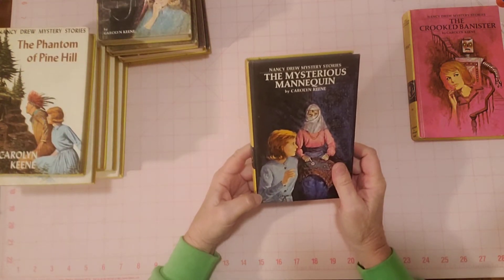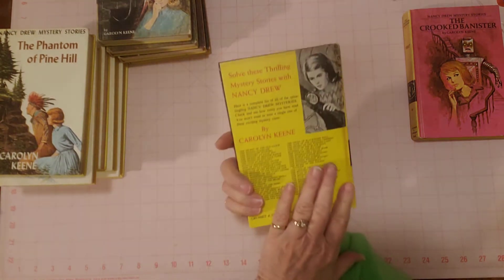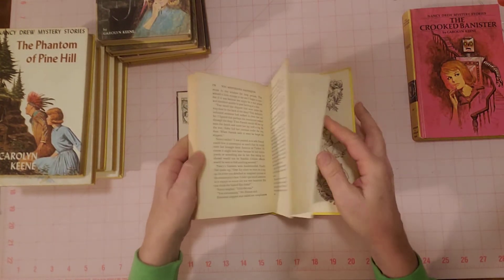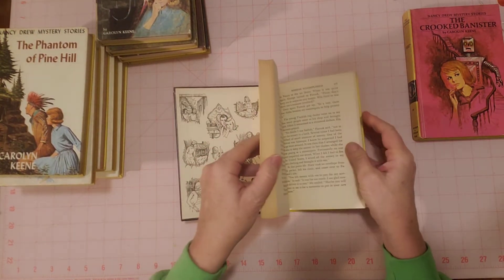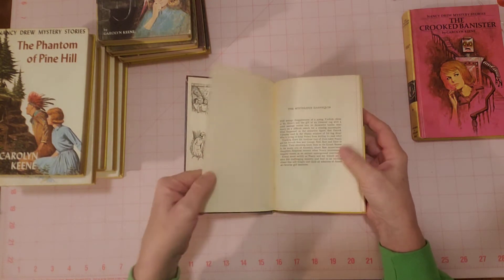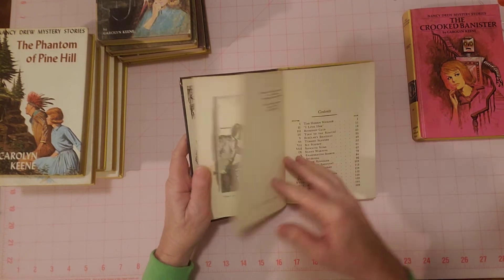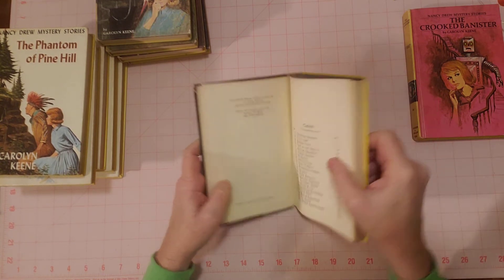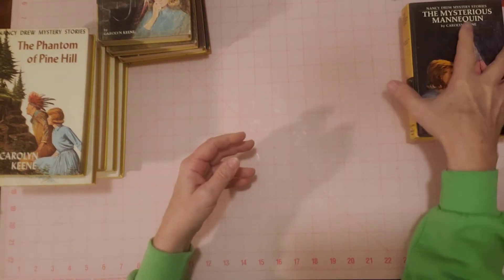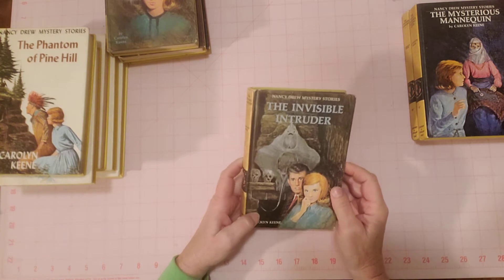This is the Mysterious Mannequin. Here's the front and here's the back. I like that pink one — that's different, isn't it? It should be worth more but it isn't. I looked all of these up to see their worth, and one of them seemed like it was worth a little bit more than the others, so that's why I have one listed for a little bit more. You can see no writing or tears in here. This was 1970. I love these books — I should keep these and read them all, but I don't have that kind of time, so they're going in my shop.